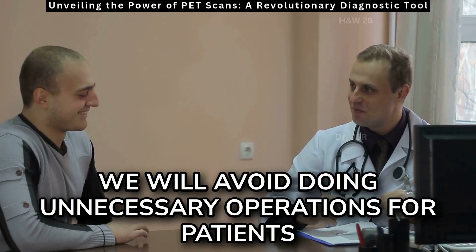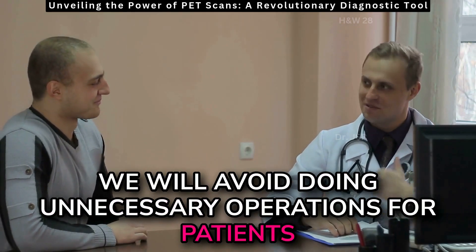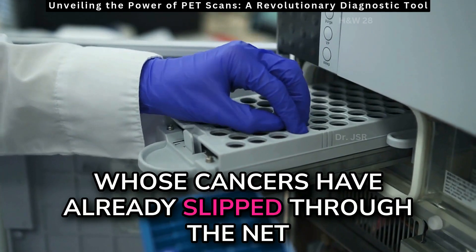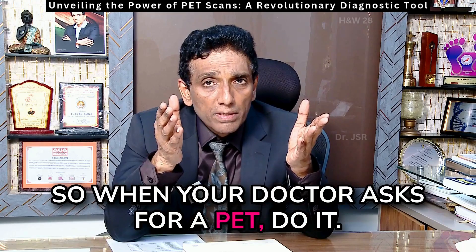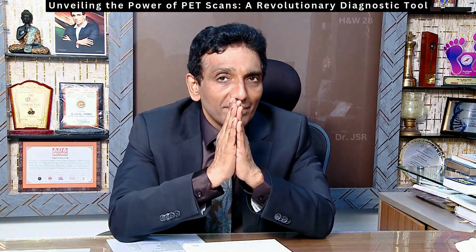We will avoid doing unnecessary operations for patients whose cancers have already slipped through the net and have gone into an advanced stage. So when a doctor asks for a PET, do it. Jai Hind.